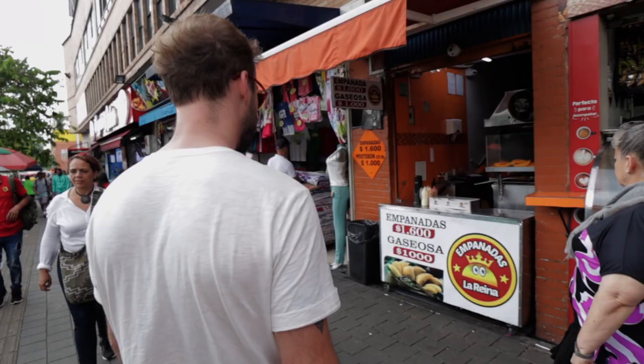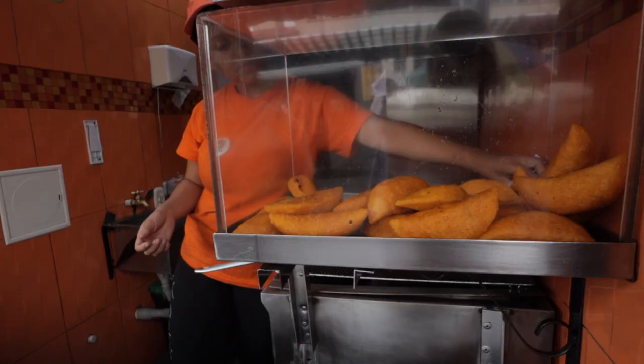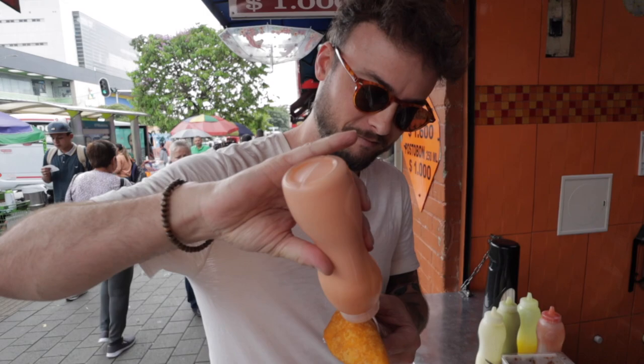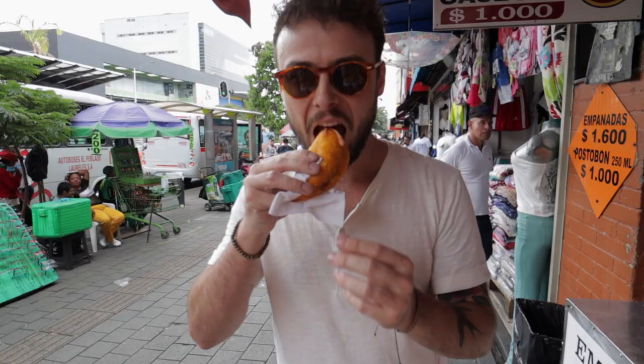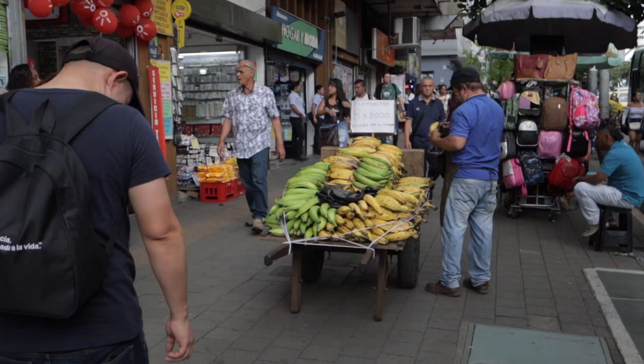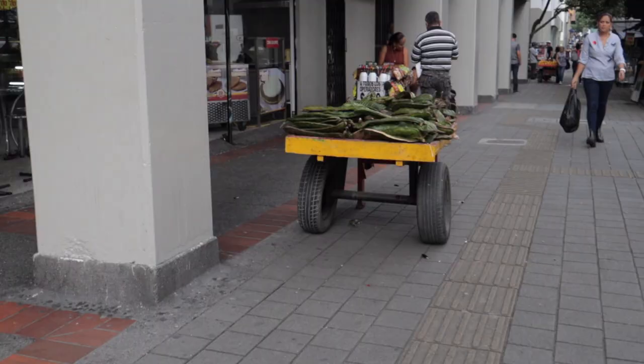I'm going to get an empanada — it's around 40 cents here in the center. They always have this sauce to go with the empanadas; it's like a ketchup and mayonnaise type of sauce. Potato and meat filling. I really want to know what these other ones are.